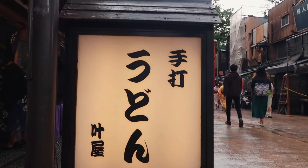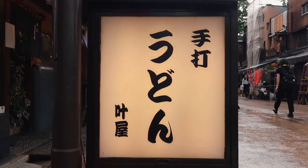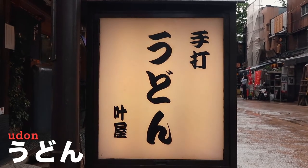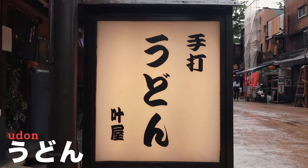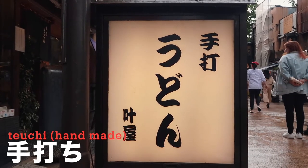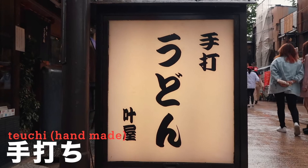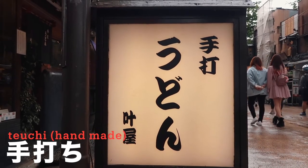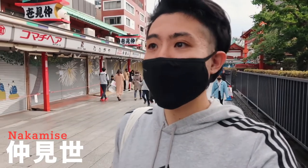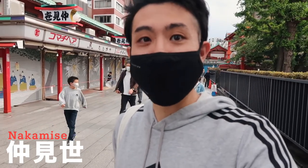This one says 'teuchi udon' — 'udon' is udon noodles, and 'teuchi' means handmade, especially for udon or soba. So 'teuchi udon' is handmade udon — sounds nice! I'm heading to the main hall, Sensoji. This street is called Nakamise, and there are tons of shops. Right now it's not as busy because of COVID.